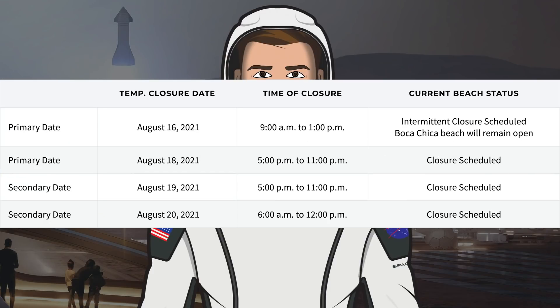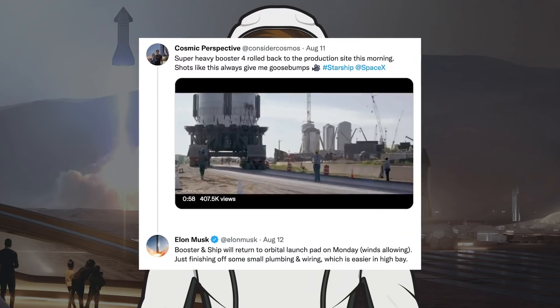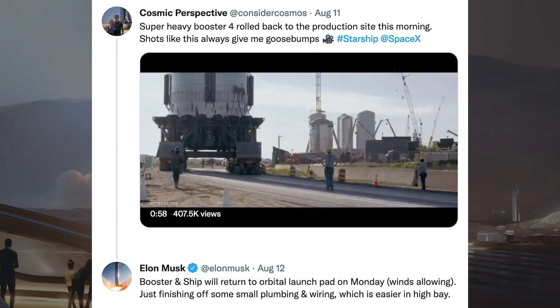Looking at road and beach closures on the Cameron County website, there is a road-closure-only scheduled for the next day, possibly for a Booster 4 rollout since Ship 20 was already rolled out. There is also a primary road and beach closure posted for Wednesday the 18th, with backup closures Thursday and Friday. So as soon as Wednesday we could see the first testing with the Starship 20 prototype — very exciting. Cosmic Perspective also posted a cool slow-mo video of Booster 4 rolling back to the production site.